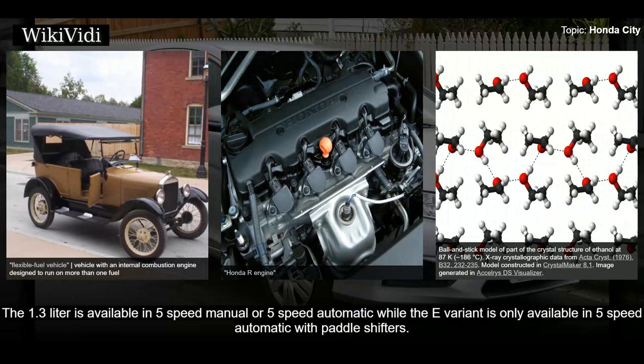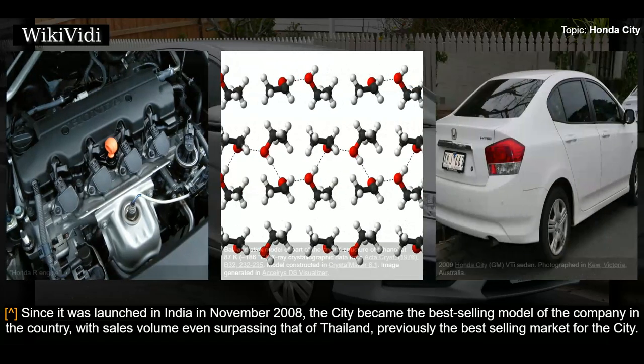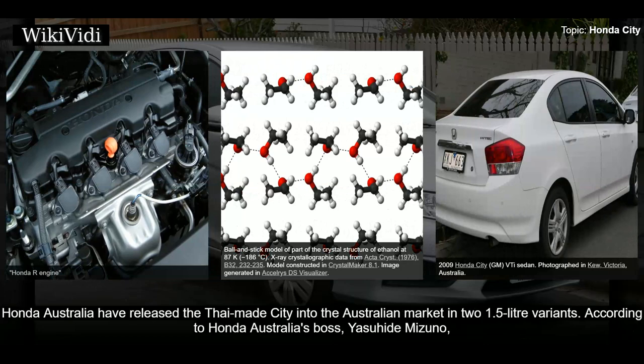The City was briefly offered in selected European countries including Poland with a 1.4-liter iVTEC engine mated to either a five-speed manual or a six-speed i-Shift automated manual transmission. Since its launch in India in November 2008, the City became the best-selling model of the company in the country, with sales volume even surpassing that of Thailand, previously the best-selling market. The Honda City has been the leader in the mid-sized sedan segment for a decade with 35 percent market share in 2010 in India, available with a 1.5-liter petrol engine mated to a manual transmission and a CVT.